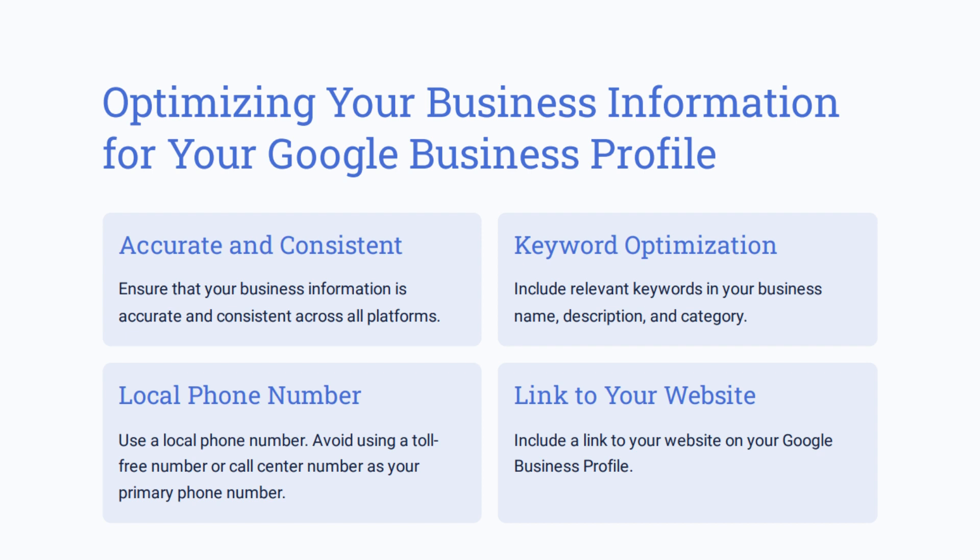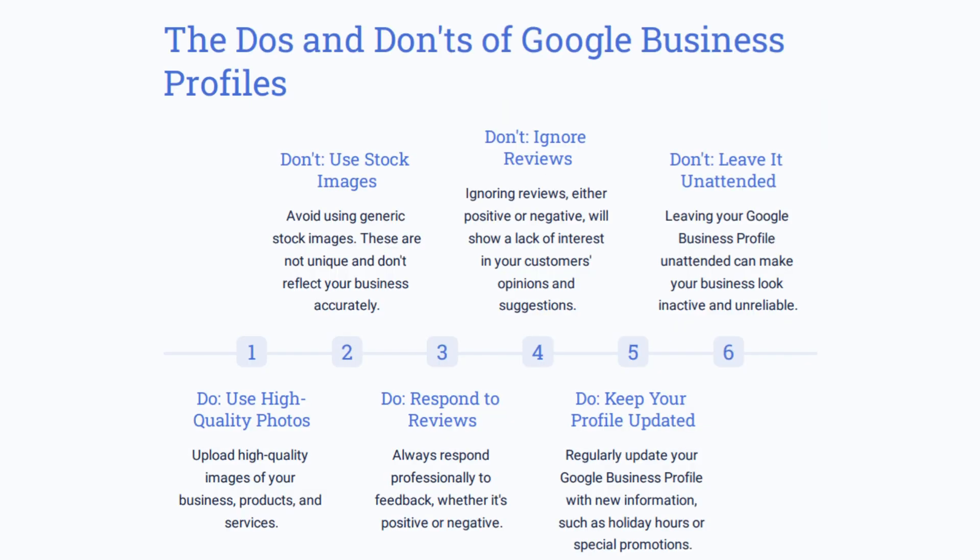The information you place in your Google Business Profile is very important — make sure it's accurate, consistent, and that you use your local phone number rather than a toll-free number or call center if possible. Make sure you're using relevant keywords in your descriptions and categories. If you do that, Google will know where and how to display your business to potential customers. And always link back to your website from your Google Business Profile.